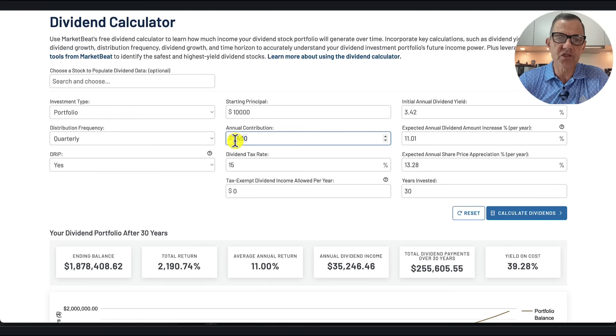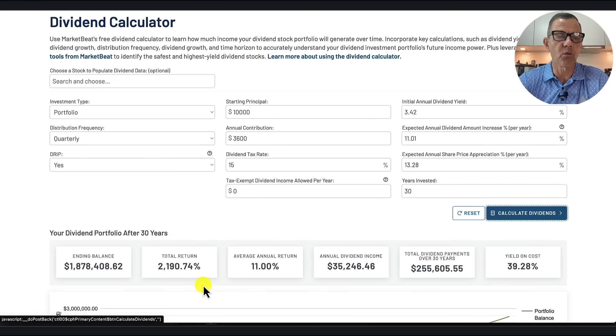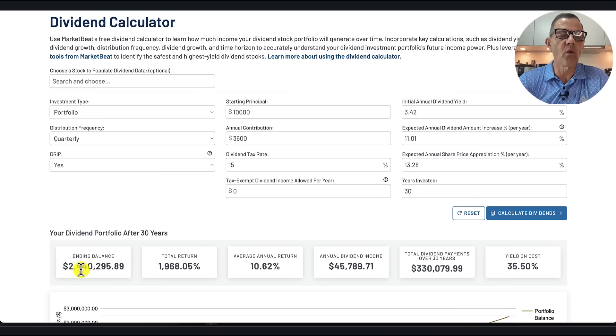One more scenario: $300 per month, which works out to $3,600 per year. Hit that calculate dividends button — and what are we at? $2.4 million for an ending balance. Average annual return: 10.62%. Annual dividend income: $45,789. Not too shabby.